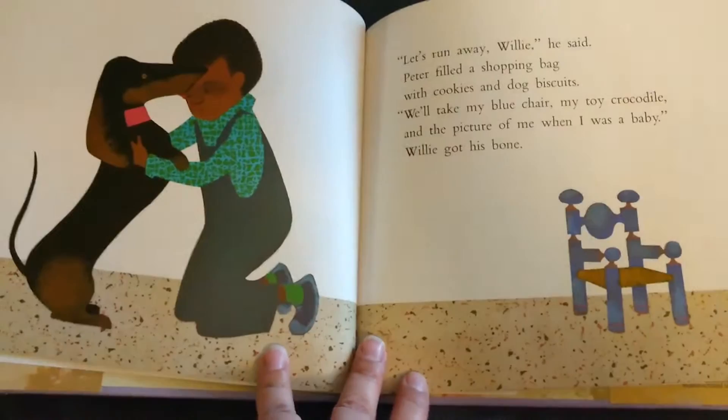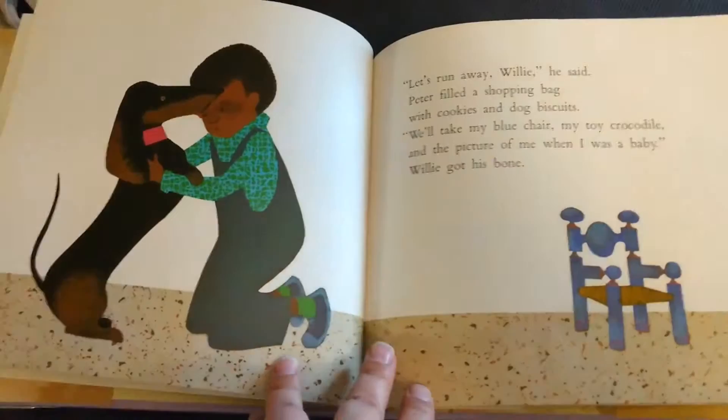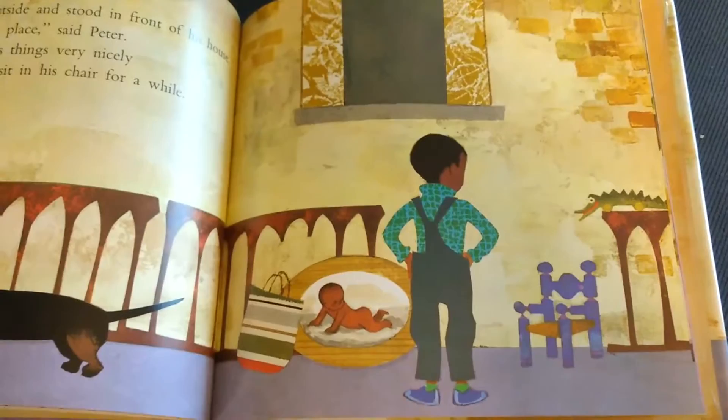Peter filled a shopping bag with cookies and dog biscuits. We'll take my blue chair, my toy crocodile, and the picture of me when I was a baby. Willie got his bone. They went outside and stood in front of his house. This is a good place, said Peter. He arranged his things very nicely and decided to sit in his chair for a while.